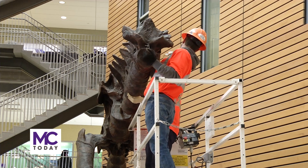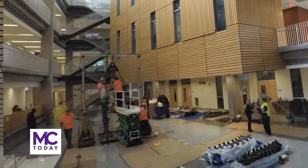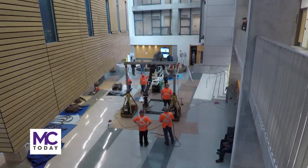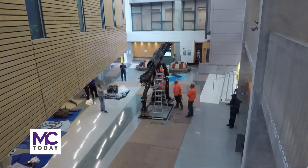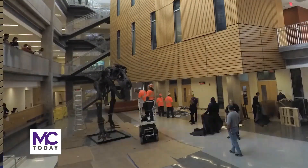The acquisition puts MC in some very rare company. There is no other community college in the nation with one of these — there are only 30 of them in the world. The National Museum of Natural History has one, and now Montgomery College has one.